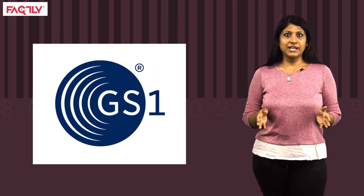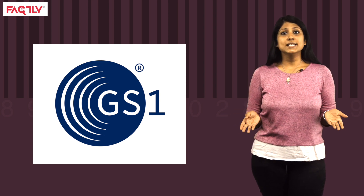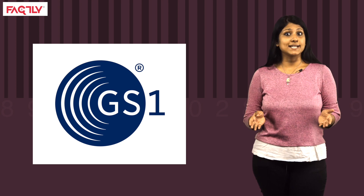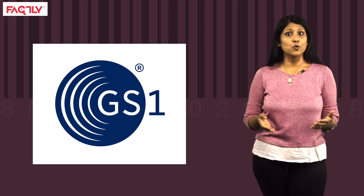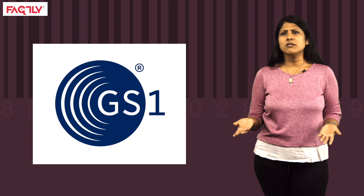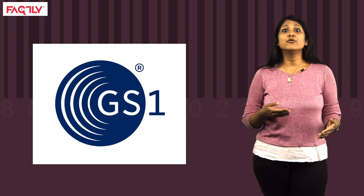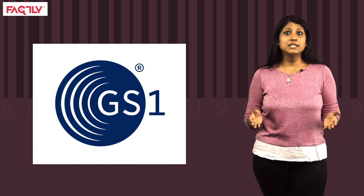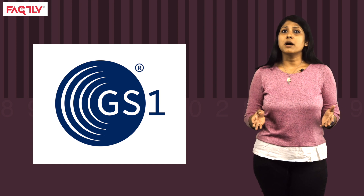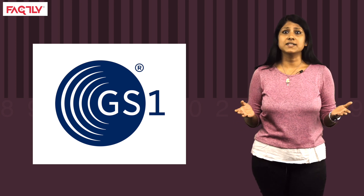The UPC follows the global GS1 specification, which is based on international standards. GS1 is a not-for-profit organisation that develops and maintains global standards for business communication in consensus with various governments, companies and experts. These standards are designed to improve efficiency, safety and visibility of products in supply chains. The GS1 barcode is applicable to various physical and digital channels across 25 sectors.